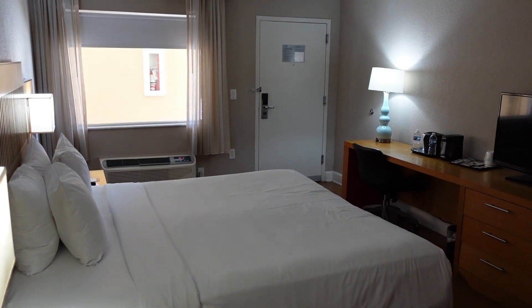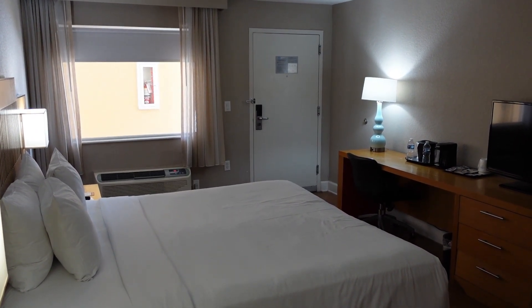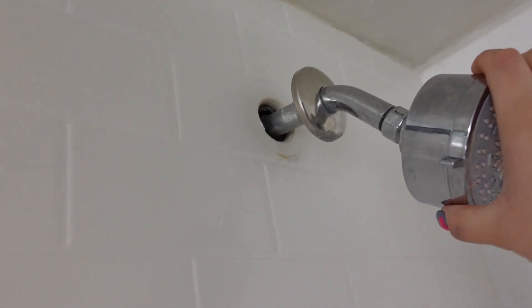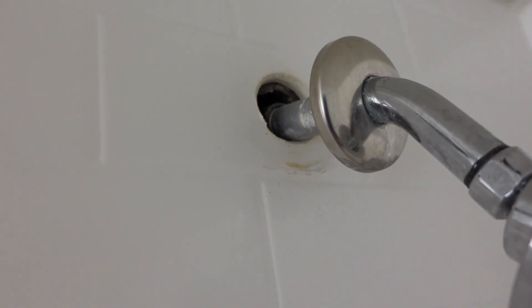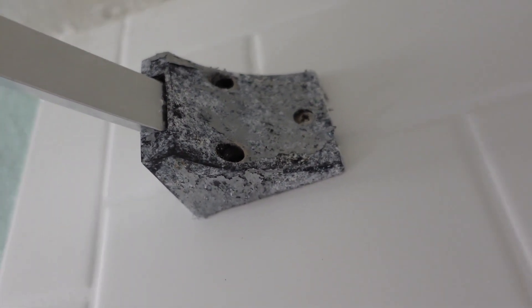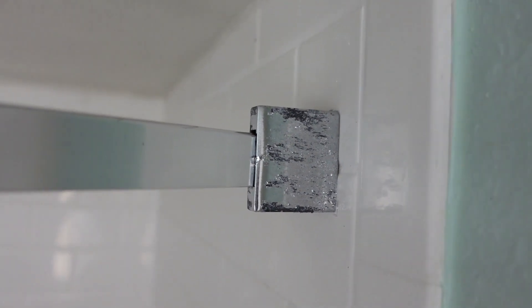Now we're going to get into the review portion of the room, because this is one of the worst Wyndham rooms we have ever stayed at, and while we don't typically do reviews of the room, this had to be an exception. One of the first things we noticed is that the bathroom was very rough — our shower head was hanging out of the wall, and if we pulled it out any more the entire pipe would have come out of the wall. The bathroom was just very beat up and needed a major renovation, which is not typical for Wyndham properties. They're pretty good about upkeeping their rooms, but this room was an exception to that.